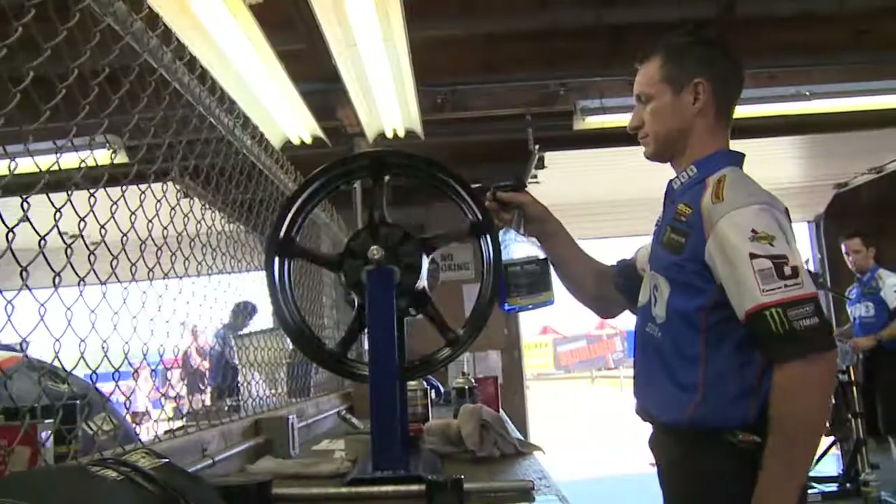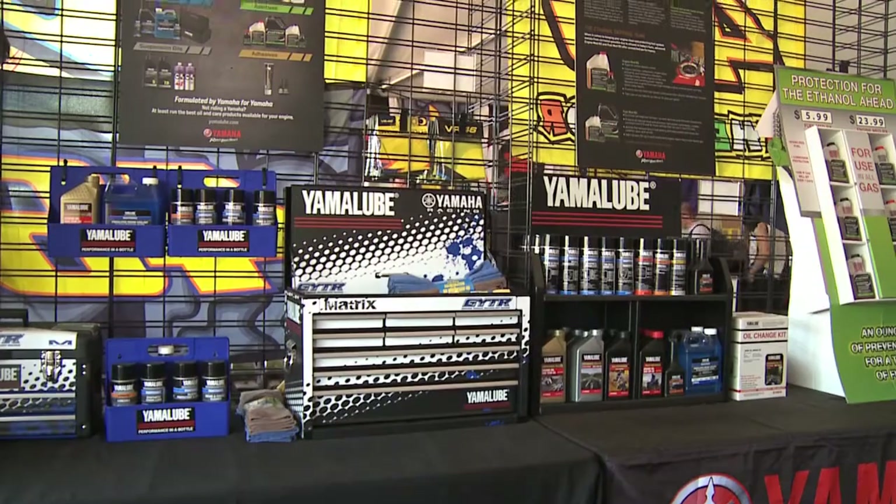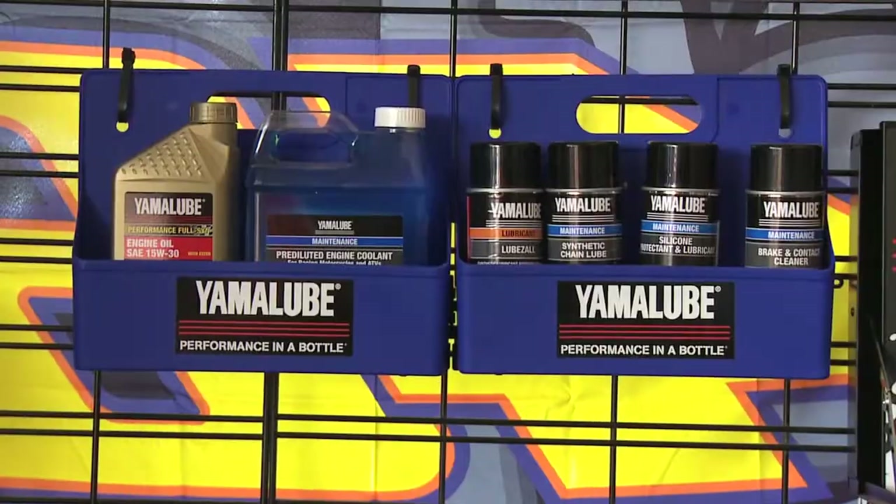Yamalube makes a complete line of products for the care of your motorcycle: from grease to mud and grease relief, contact cleaners, suspension fluids, coolants, motor oils — you name it, Yamalube's got it. Just stop by your Yamaha dealer and see what they have for you, and I promise you you won't be disappointed.